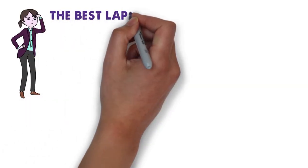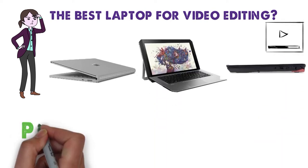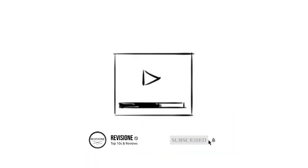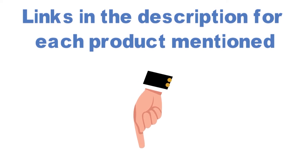Are you looking for the best laptop for video editing? In this video we'll break down the top laptops for video editing available, comparing them for price versus performance. We have included links in the description for each product mentioned, so make sure you check those out to see which one is in your budget range.